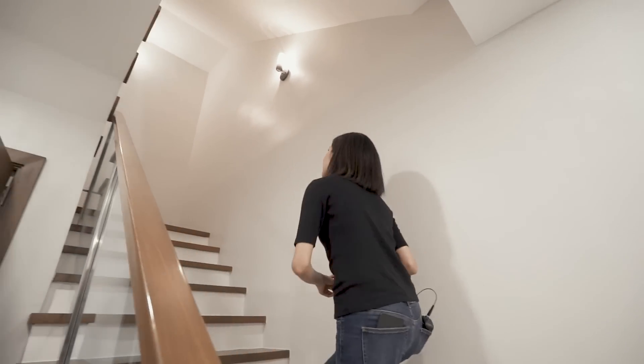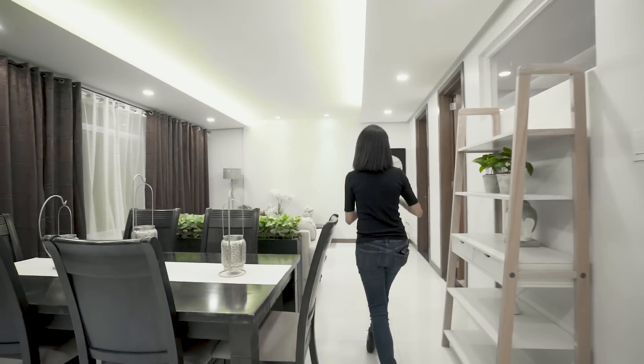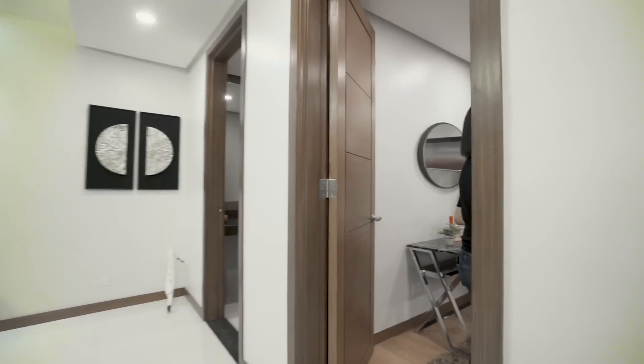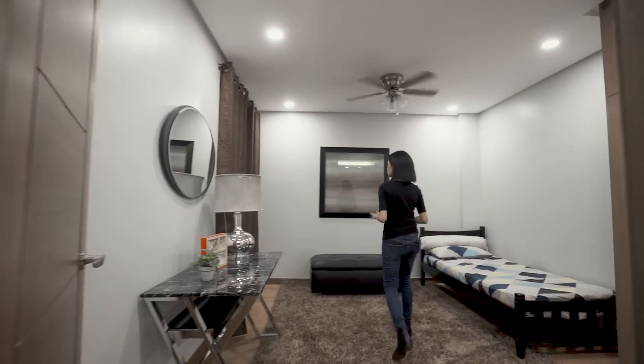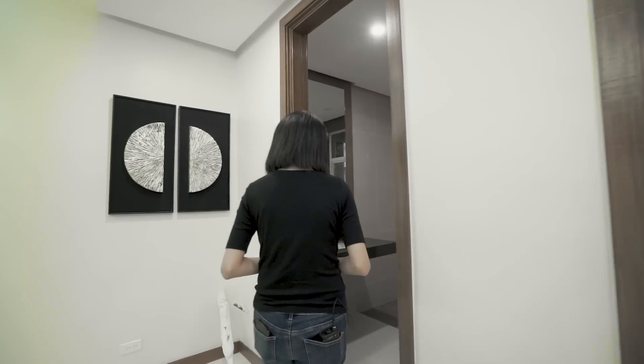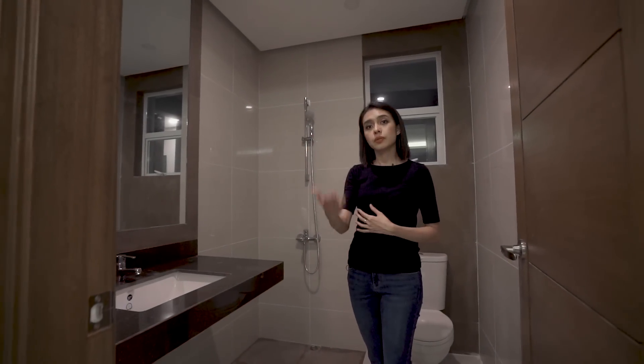On the second floor you'll find your living areas: your kitchen, dining, and living room, as well as bedroom number one. You can actually turn this into any room like a study or office since it's on the same level as the living room. It's not en suite because the toilet and bath is accessible from the living room, which makes perfect sense especially if you're entertaining guests.